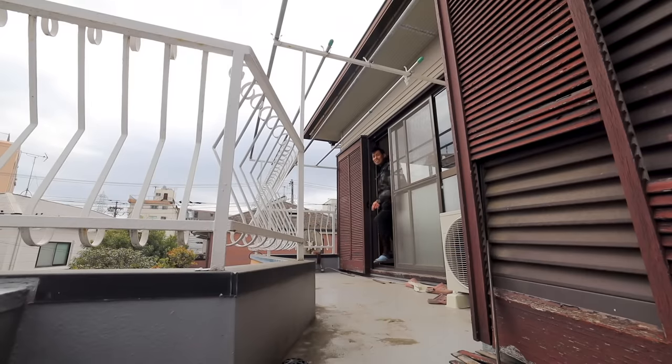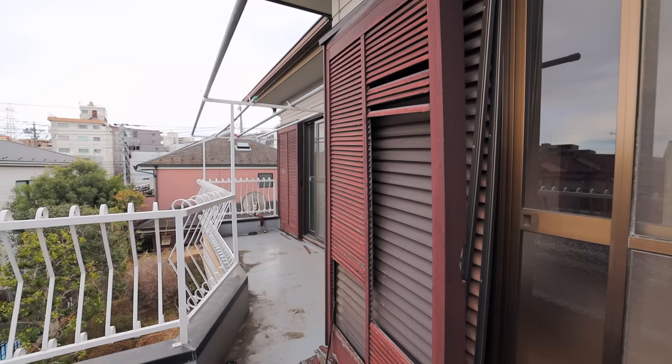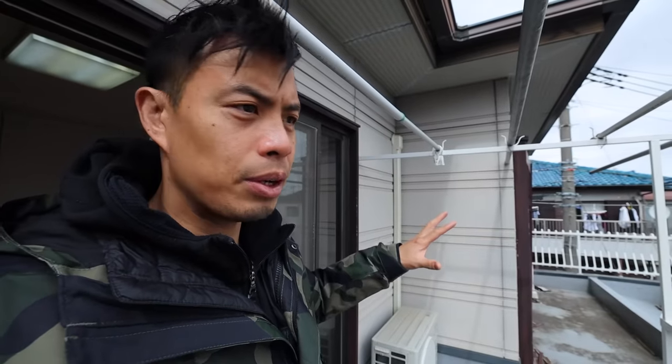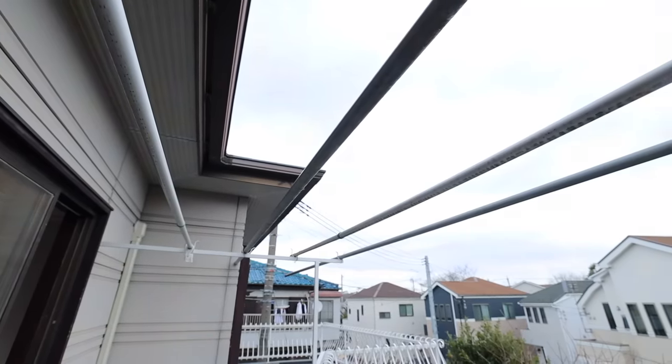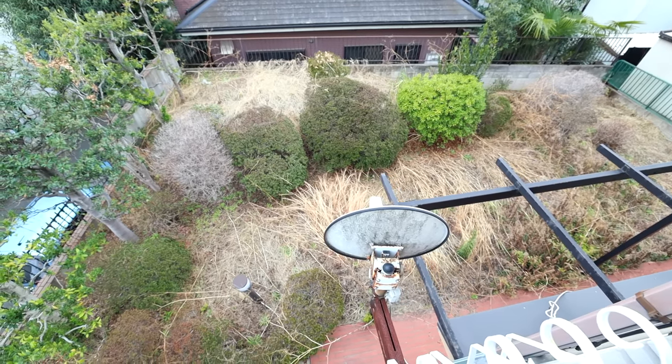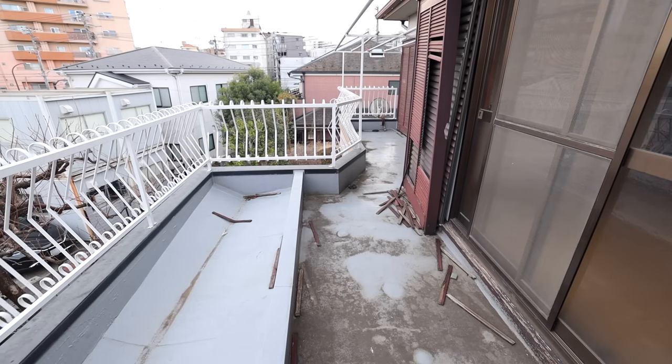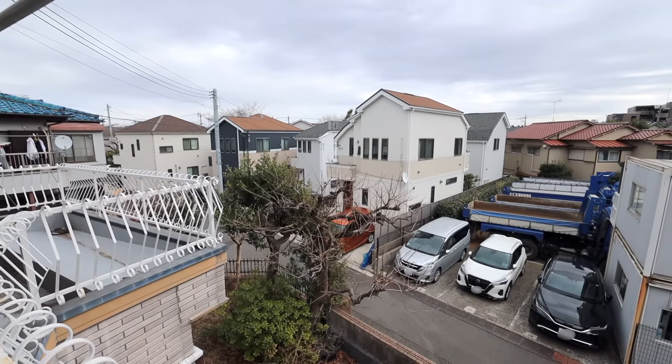I didn't show you this outdoor section — let's see if we can get outside. It's like a little balcony area with clothes hangers up here, which is very typical of Japanese homes. There are sandals here — little sandals, so maybe a kid used to live here. There's even a little satellite dish right here overlooking the yard. They're all two-story houses around here, so you can't see above them.